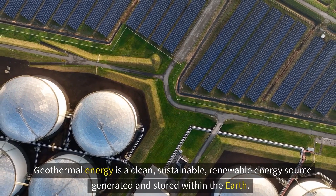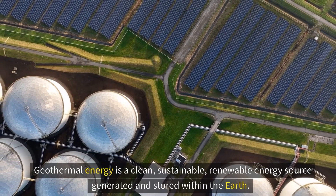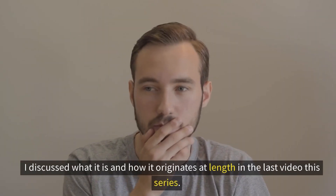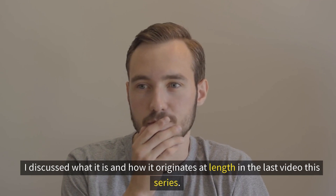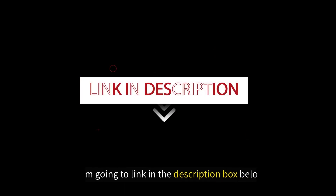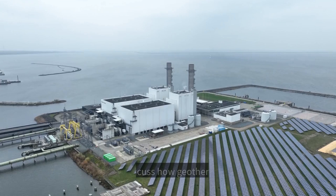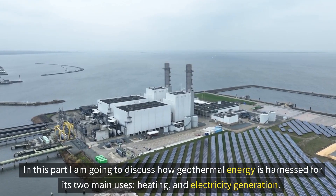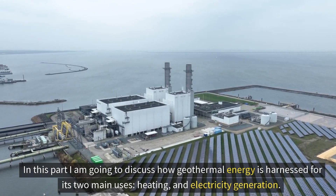Geothermal energy is a clean, sustainable, renewable energy source generated and stored within the earth. I discussed what it is and how it originates in the last video in this series — I'm going to link it in the description box below. In this part, I'm going to discuss how geothermal energy is harnessed for its two main uses: heating and the generation of electricity.